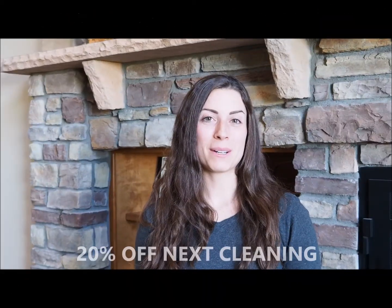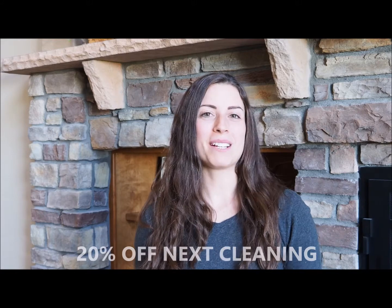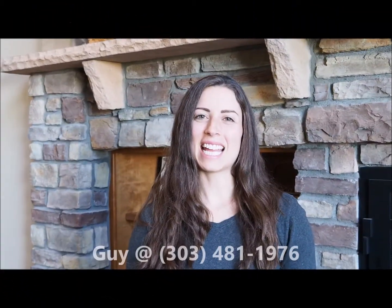Our final company in this video is Mop Stars. Mop Stars is a residential and commercial cleaning company. I've used them both personally and professionally and absolutely recommend and love them. Get 20% off your next cleaning just by mentioning the Goalish Team gift guide. This coupon is good through the end of April, so if it's for someone on your holiday gift list or for yourself to prepare or clean up after the holiday season, we recommend you call Mop Stars. Call today at 303-481-1976 and ask for Guy.